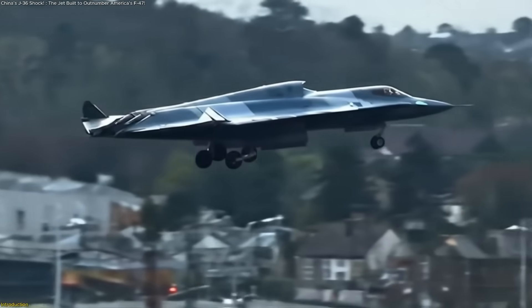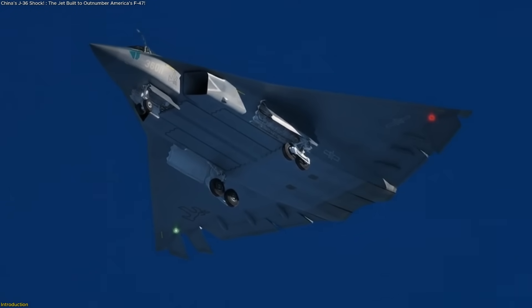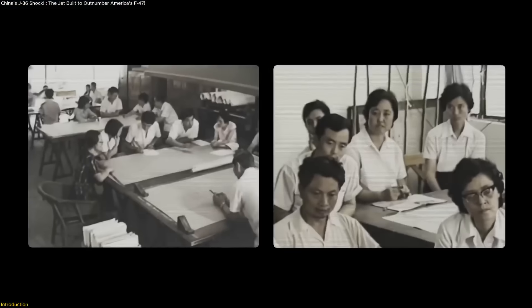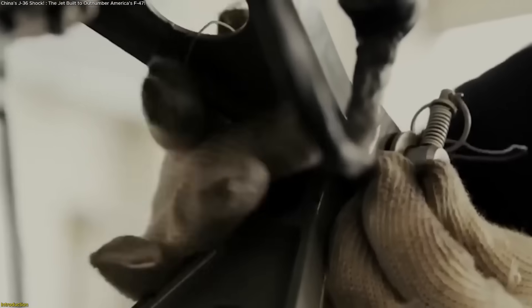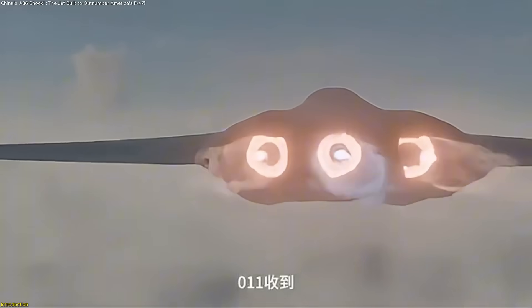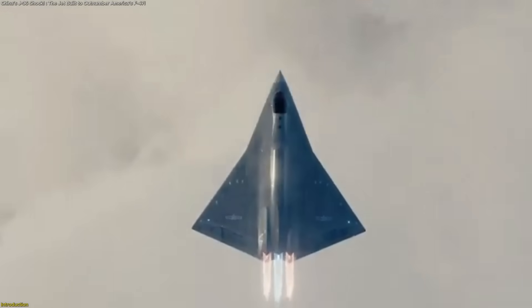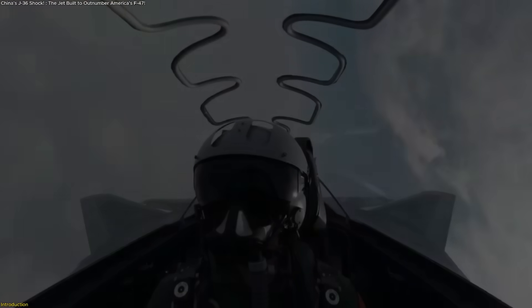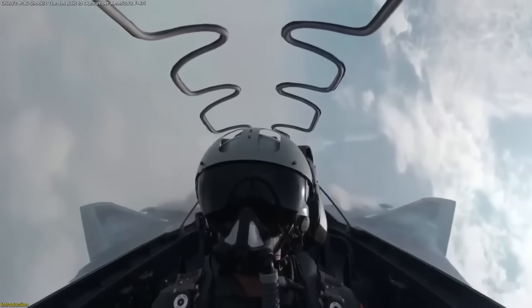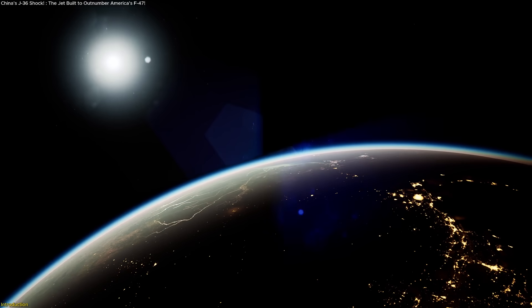China's latest stealth jet, the J-36, is rewriting the rules of advanced aviation. Instead of choosing between cutting-edge design or large-scale production, this aircraft aims to deliver both. With its massive frame, futuristic stealth shaping, and the promise of being built in numbers the world hasn't seen, the J-36 challenges traditional thinking. Today, we uncover what makes it so special and why it matters for the future of the skies.